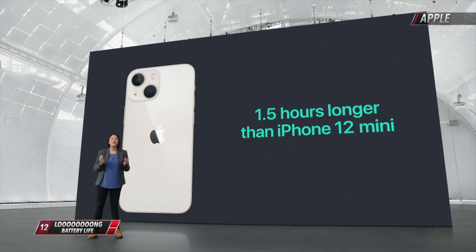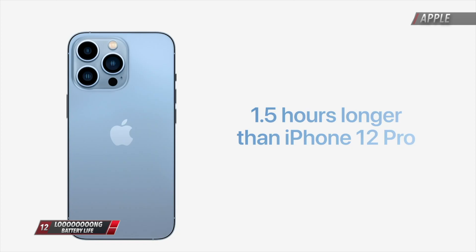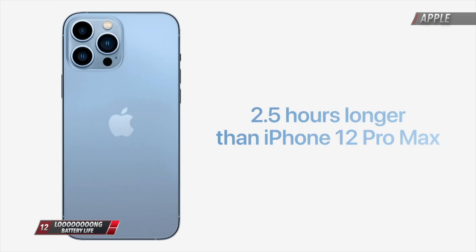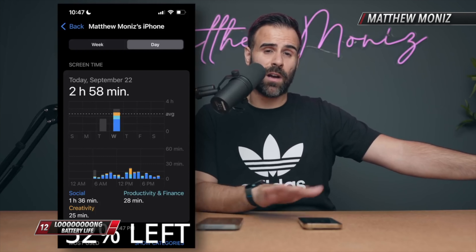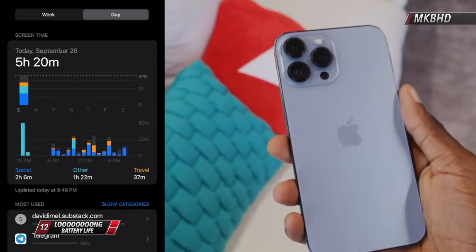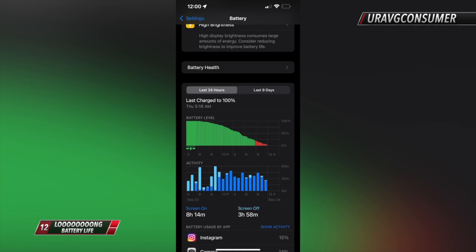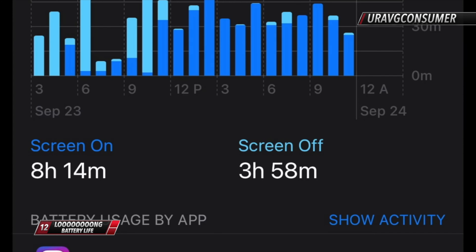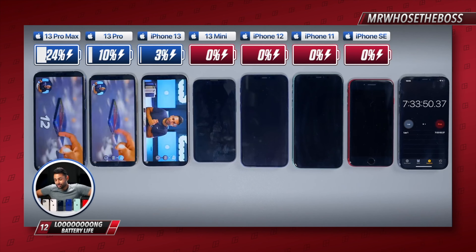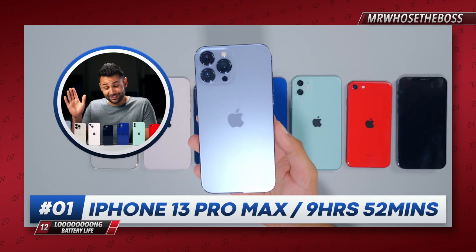Even with all those camera and performance improvements, reviewers confirmed that the iPhone 13s really do last longer throughout the day thanks to the new larger batteries. The 1.5 to 2.5 hours more juice claimed by Apple seems legit. A typical use day gives around 5 hours of screen time on the standard 13, 6 to 7 hours for the 13 Pros, and a mind-blowing 8 hours for the 13 Pro Max. Mr. Who's The Boss also did his famous battery test and got almost 10 hours from the 13 Pro Max.